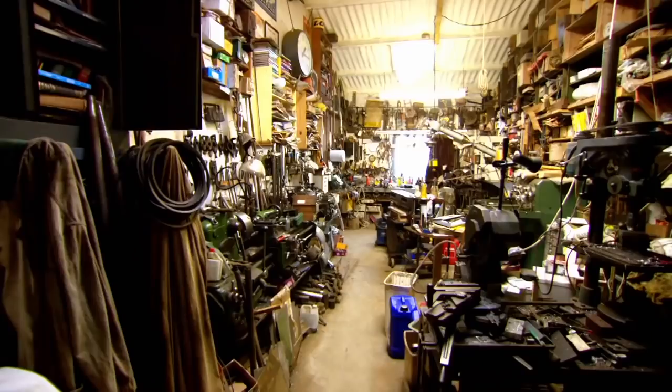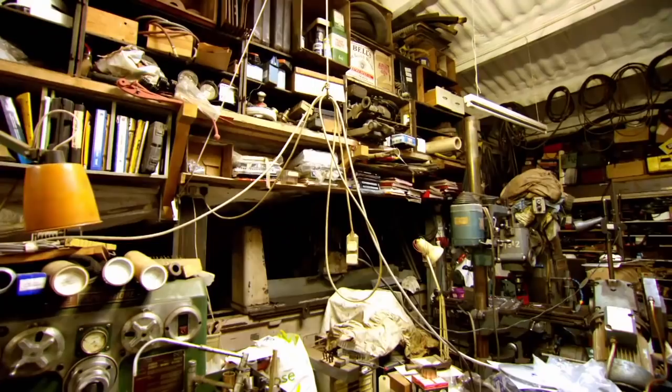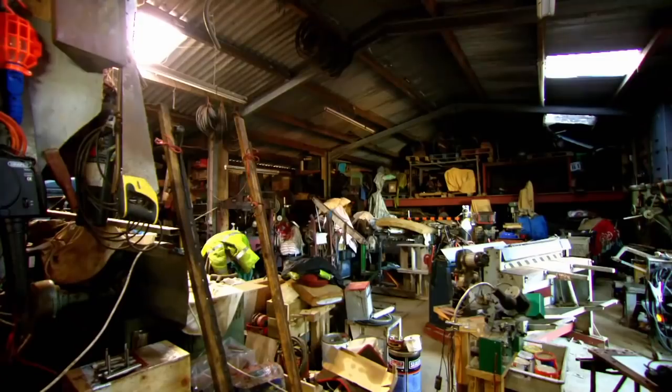Drew asks if this is Charles's workshop. Charles confirms it's where he spends a lot of time repairing and making things. First impression: he's never thrown anything away — ever. He's got the thing that was in the packing case and the packing case itself.